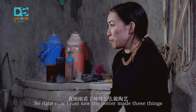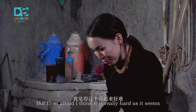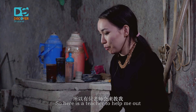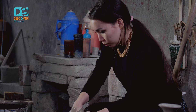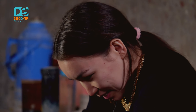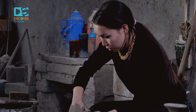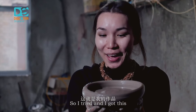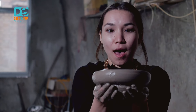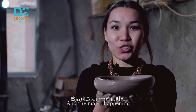Right now I just watched the craftsman make these things, and I will try it now — but I'm a little bit afraid, because I think it is really, really harder than it seems. So here's the teacher to help me out. I tried it, and I got this — this is my very, very first plate, made by myself. All you need is a piece of clay, your fingers, water, and that's all. And the magic happens.